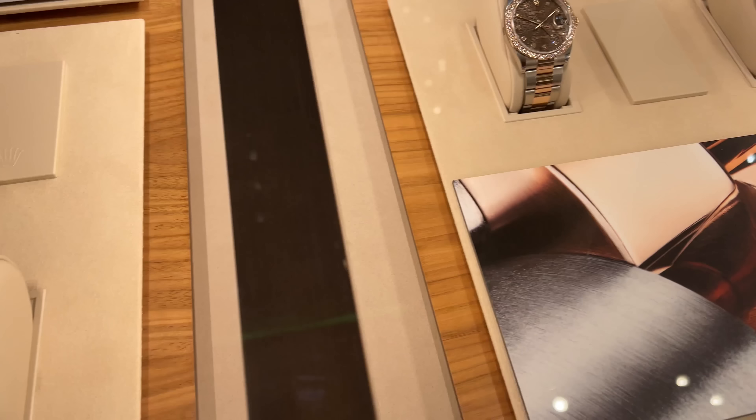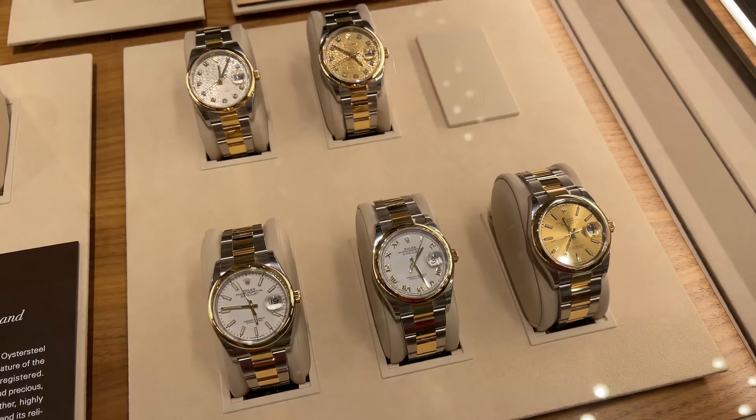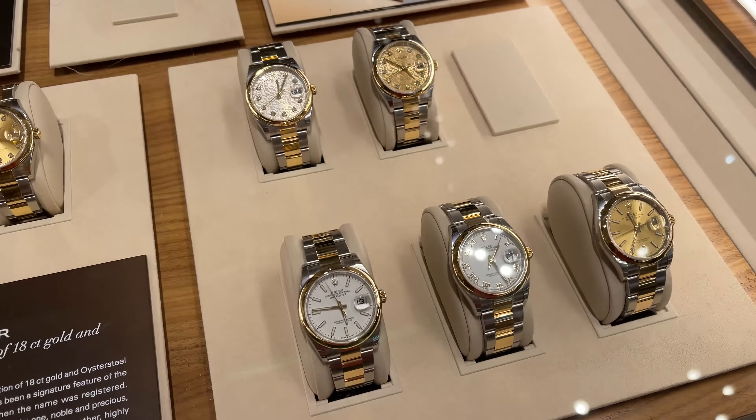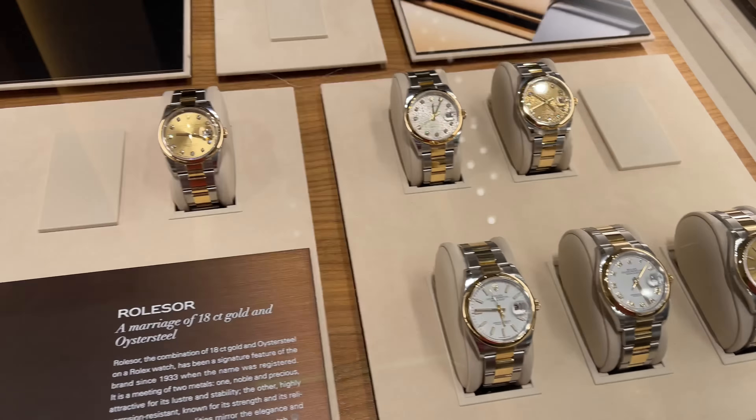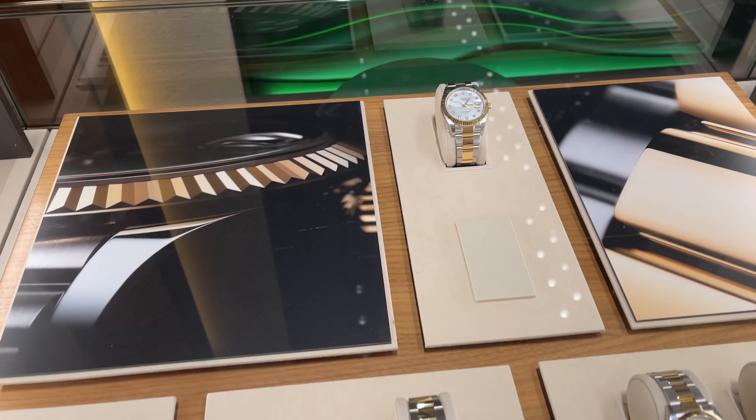And with that guys, we are at the end of my first part of the watch shopping trip. I hope you got some inspiration for a lot of beautiful watches that you can still find at the malls without a waitlist. If you are interested, check out the links in the video description. See you in part 2 — stay healthy, thank you for watching, and bye bye.